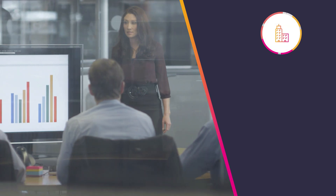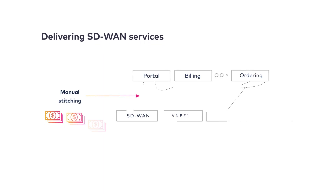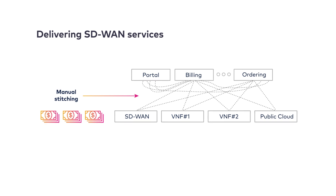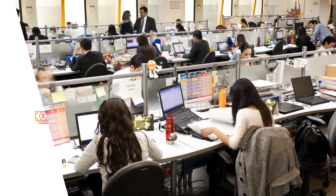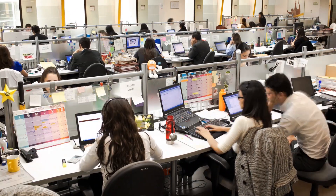Equally important is the need to keep a close eye on meeting business, performance, and cost requirements. Typically, delivering SD-WAN services requires manually stitching each service to business support systems, as well as creating service chains over multiple network platforms and locations. It's a cumbersome, time-consuming, and inefficient process which slows innovation and time to market.